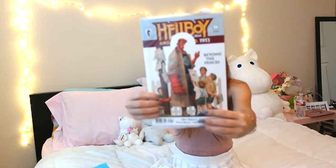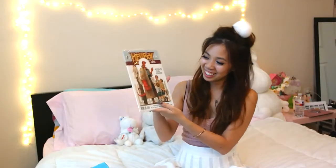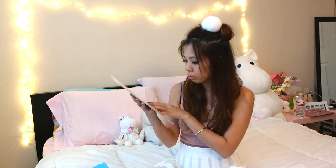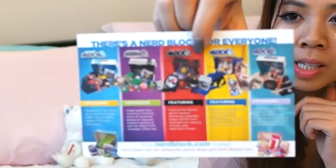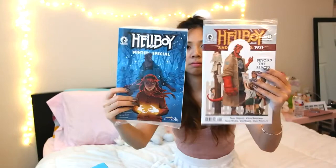Next is a comic book — it's Hellboy! I should keep this factory sealed so it can make me big bucks later on. And then there's a nerd block for everyone: the regular one, the arcade, the horror, the comic block, and the sci-fi block. They cost $9.99 or $7.99 for the junior. And then there's another comic book — so two comic books. Winter special and Beyond the Fences. These are just gonna make me big bucks.